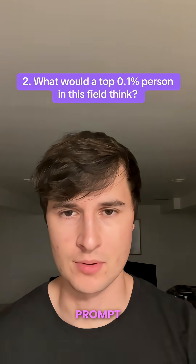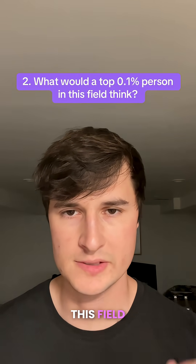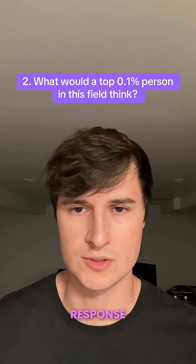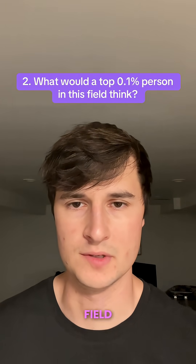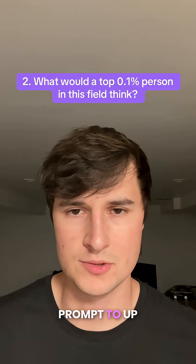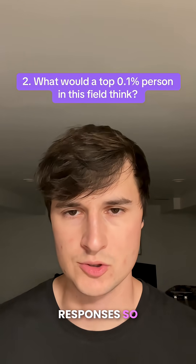Moving on to the second prompt: what would a top 0.1% person in this field think? This prevents ChatGPT from giving you an average, generalized response. Instead, you'll learn how the best of the best in the selected field approach the problem and think about solutions. This is a killer prompt to up the quality of ChatGPT and make its responses so much more powerful.